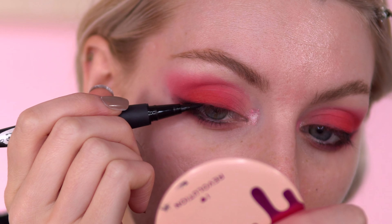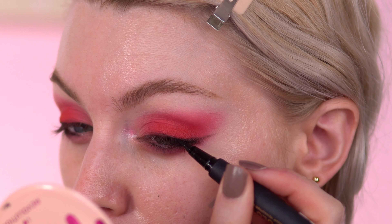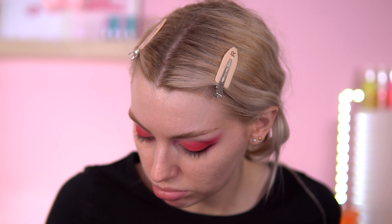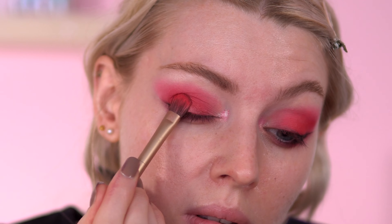I'm going to use my Game of Thrones eyeliner pen as well. Then I'm going to go into the Lord Farquaad palette — there is a shade called Kingdom, it's just a red — and I'm going to put this red on top, just on top of the lid to see if that does anything. There we go!